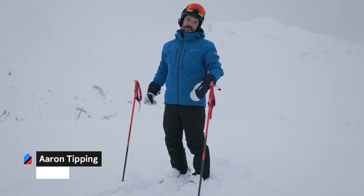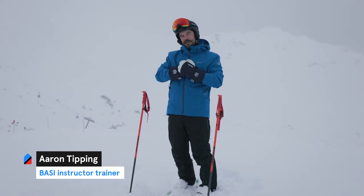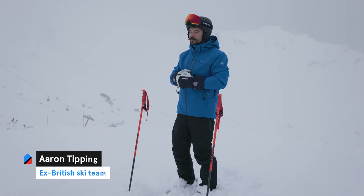Hi guys, Aaron Tipping here. I'm a fully qualified ski instructor, a Basie trainer and co-founder of Amazing Sport. We're here in Courcheval and here are some tips to dealing with a whiteout.